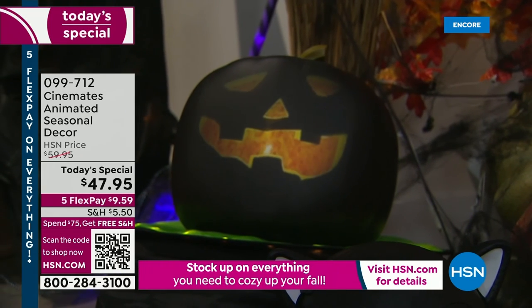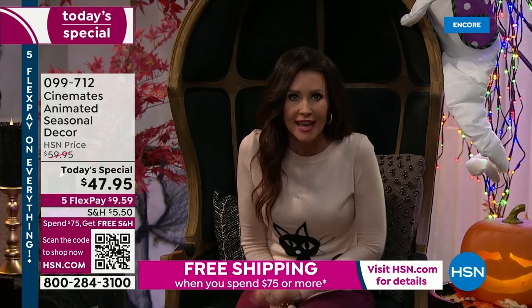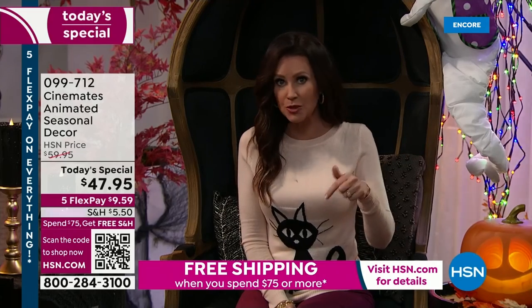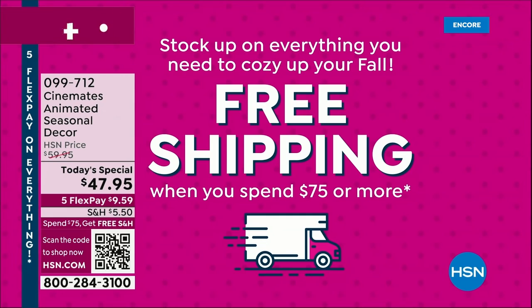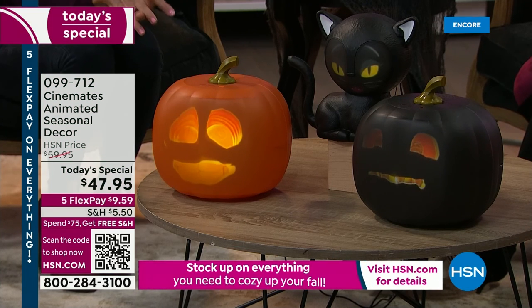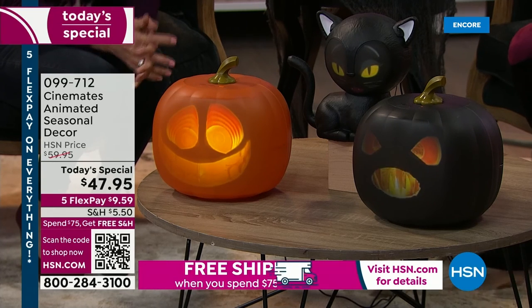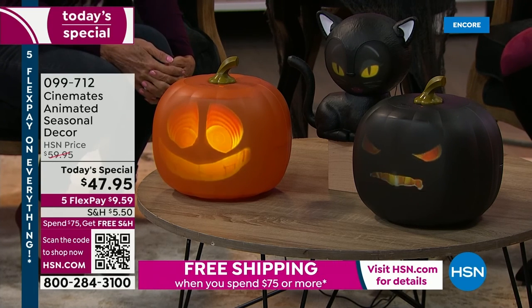And not only is this the best value that you're going to find anywhere at this one day only today's special price, we've got a special deal on shipping. Here at HSN today, if you spend $75 or more on anything, we're going to ship it all to you for free. I actually gave Jabbering Jack to my daughter for Christmas last year.